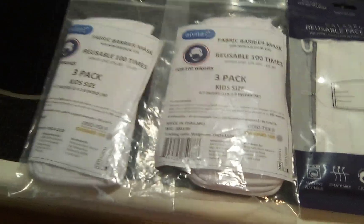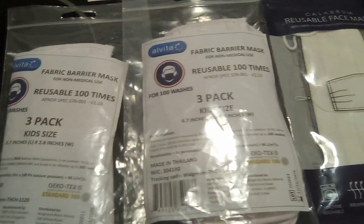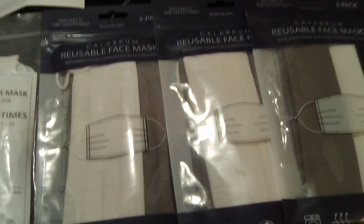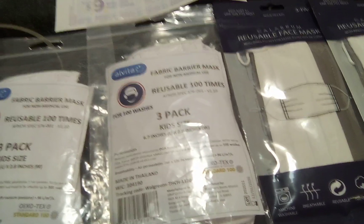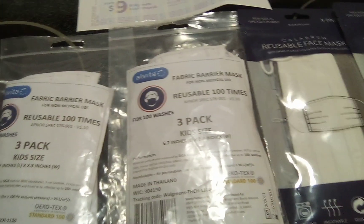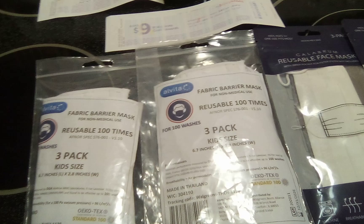Also, what I found on clearance were these reusable masks, and I found these reusable face masks for kids. They all were $0.79. The original price on these is $6.99, so that was amazing savings.